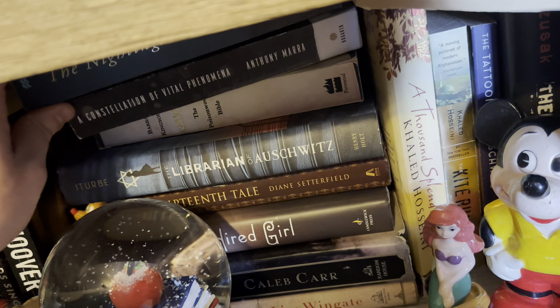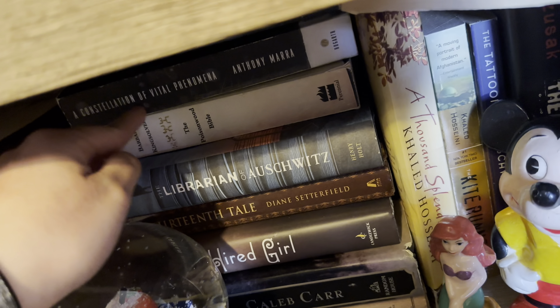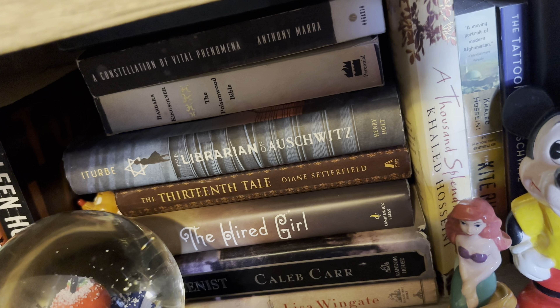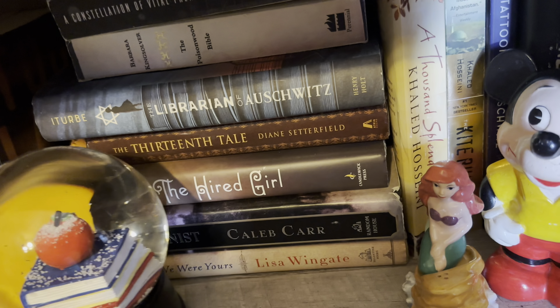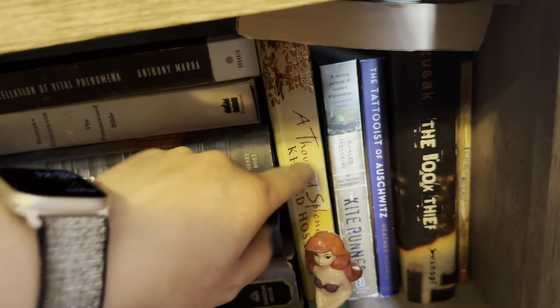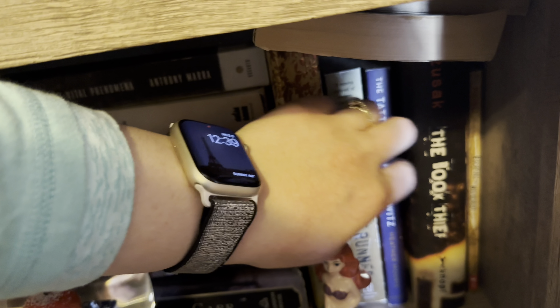For historical fiction, I have The Nightingale on top, A Constellation of Vital Phenomena, The Poisonwood Bible, The Librarian of Auschwitz, The Thirteenth Tale, The Hired Girl, The Alienist, and When We Were Yours — all unread. The read ones are: A Thousand Splendid Suns — my favorite book of all time, so good — The Kite Runner, The Tattooist of Auschwitz, The Book Thief, and Escaping the Holocaust.